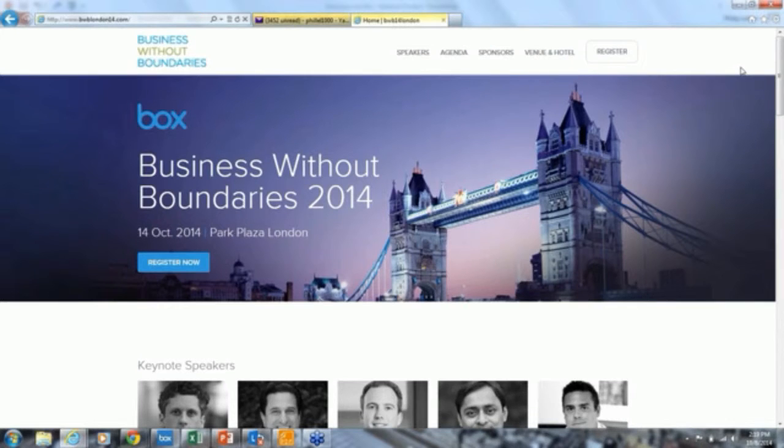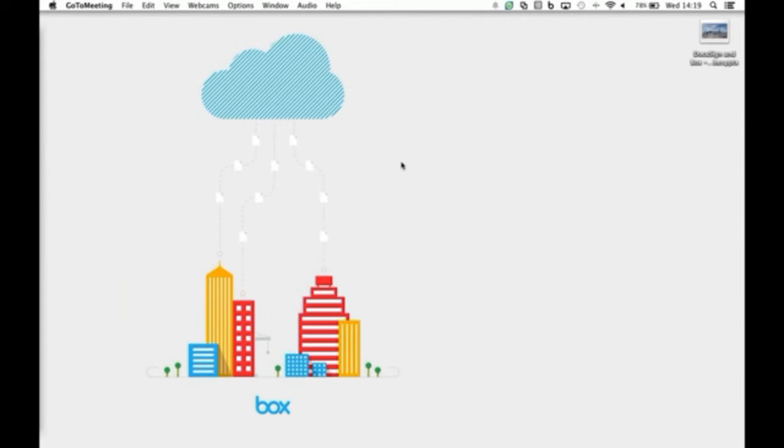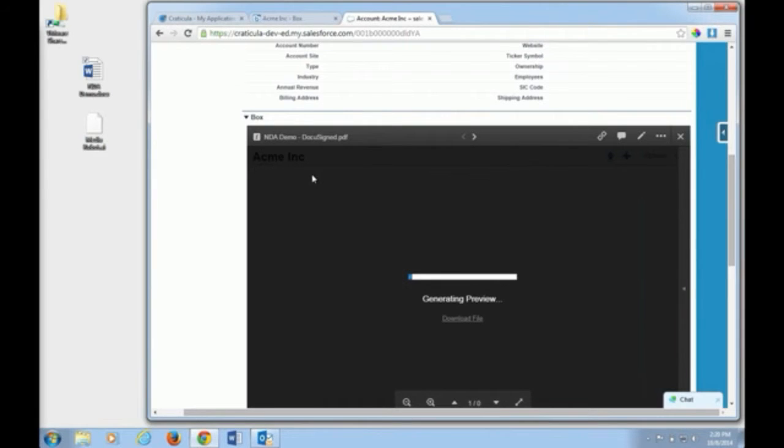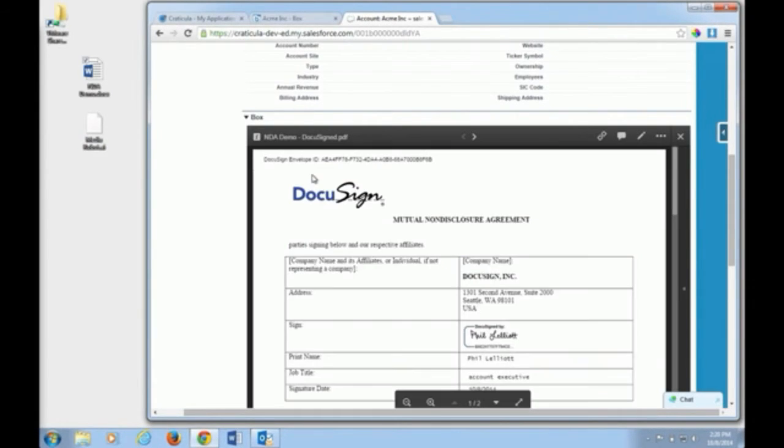I'm going to give control back to Pedro to show what it looks like when the signed document is reposited back into Box or Salesforce. Here we can see the signed copy of the document is in the same folder as the original Word document. I can click on that document and it will generate a preview — now I can see the signed copy.